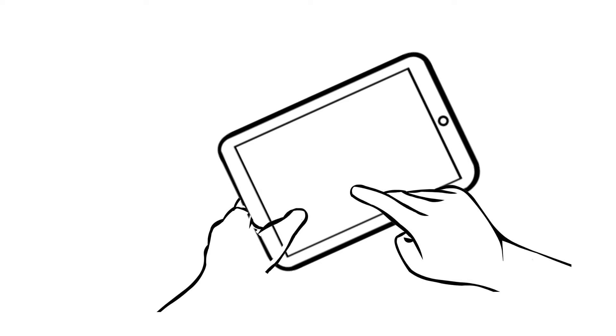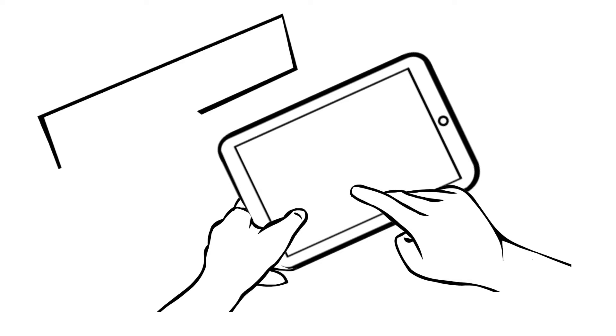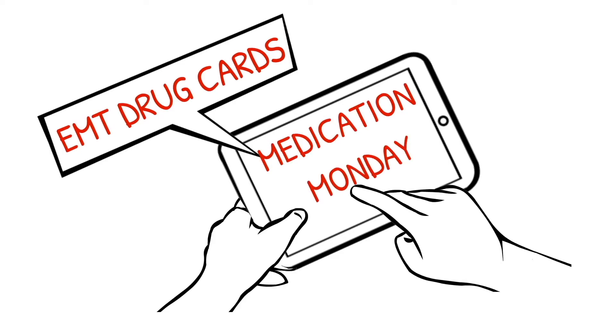Welcome to Medication Monday. This is where we go over a different EMT drug that we administer out in the field. We do it specifically in EMT drug card format. As always, follow your local protocol and scope of practice. Enjoy.